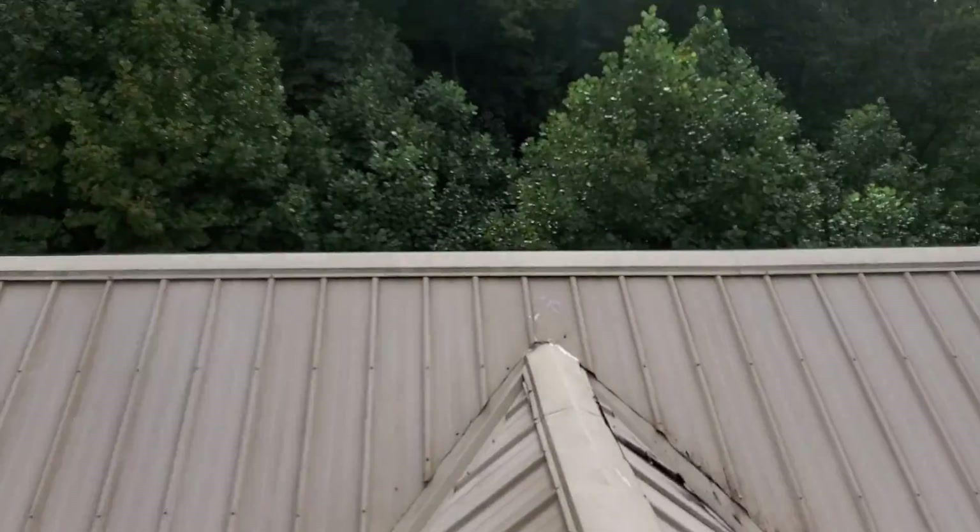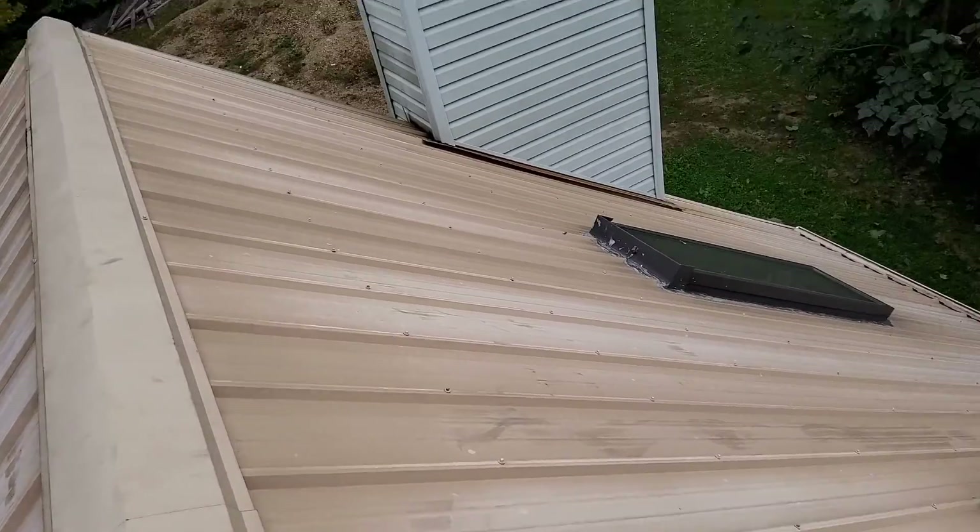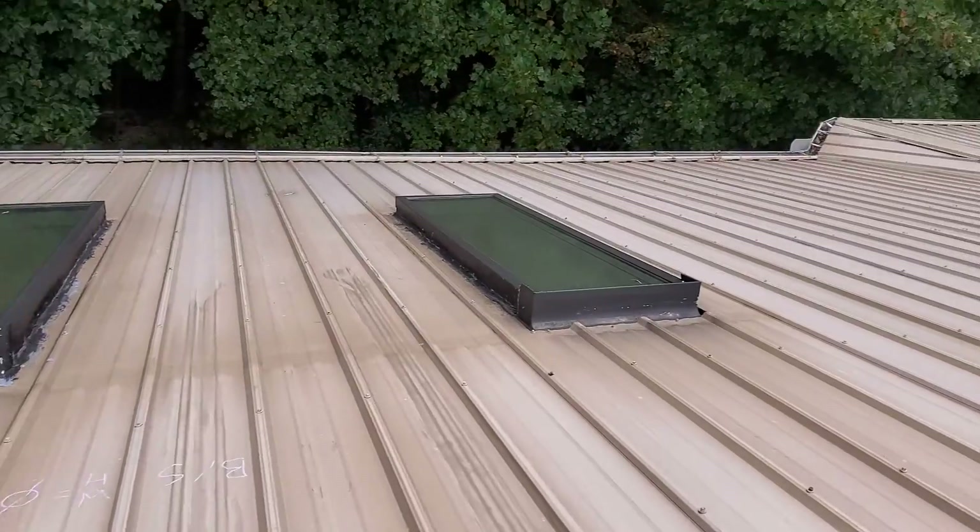I'll have to climb over to the other ridge to show you the back slope. And this is the back slope, being the south.